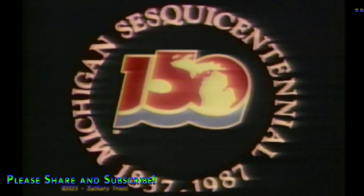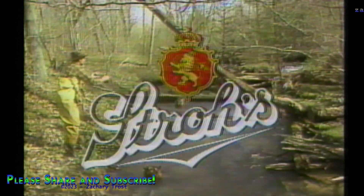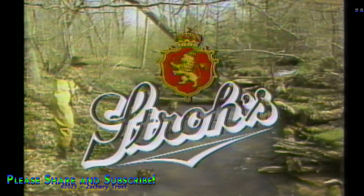The following is a Michigan sesquicentennial year presentation. Michigan Outdoors is made possible in part by a grant from the Stroh Brewery Company, who also bring you Stroh's and Stroh Light, fire-brewed for smoother taste.